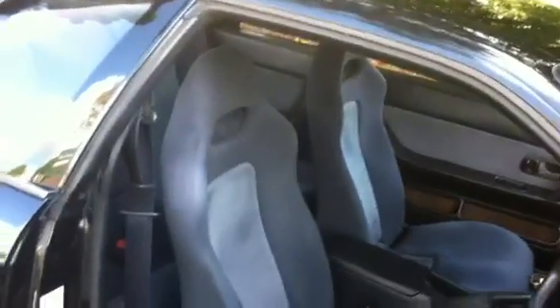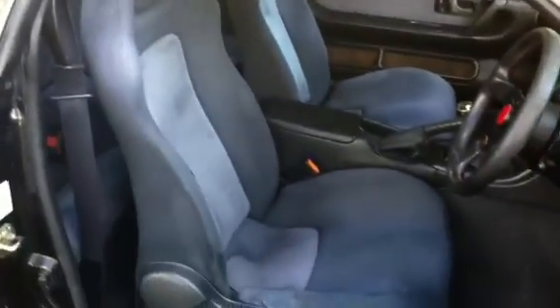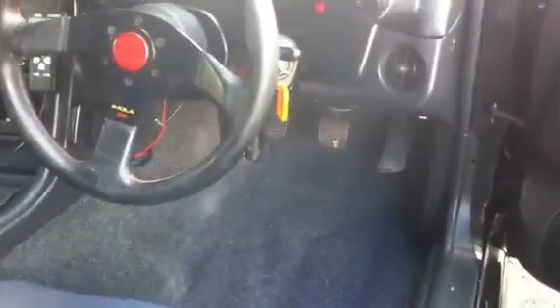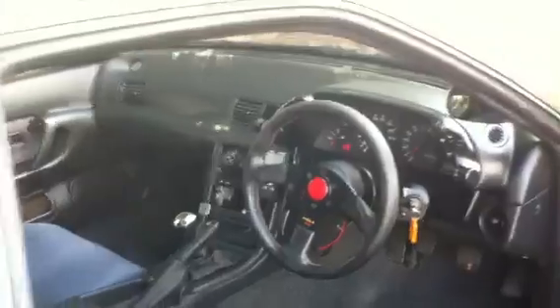The interior is very nice as well — nice and original. Original seats in very good condition, all the door trims are lovely. Definitely a non-smoker's car — sniff test confirms: non-smoker.